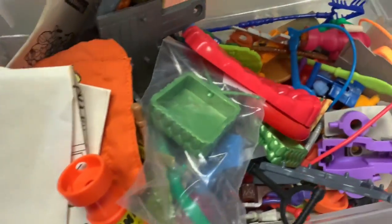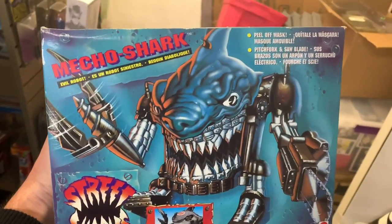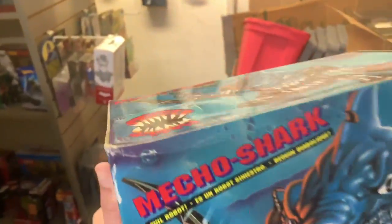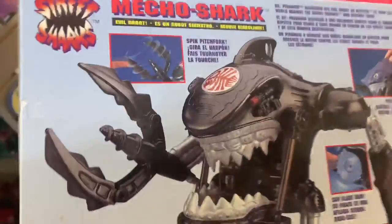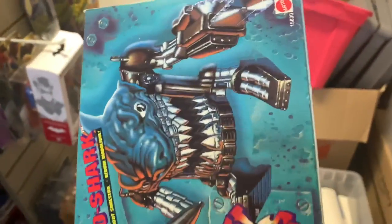Looking around they also have a sealed Mecho Shark from Street Sharks, which is awesome. You never really see Street Sharks in-box, much less sealed, so that's a very crazy find. If I was into them I'd probably pick that up.